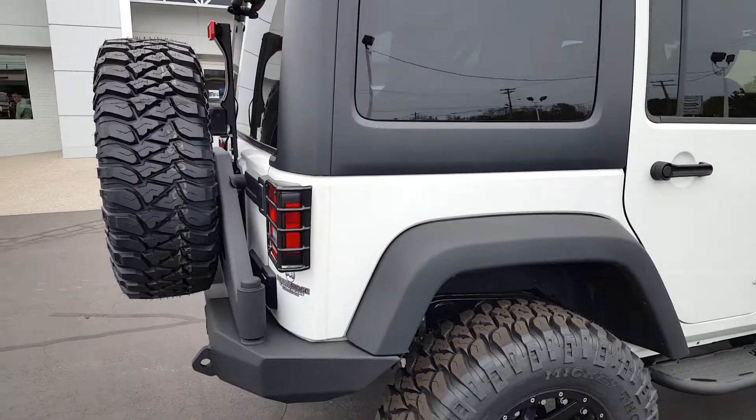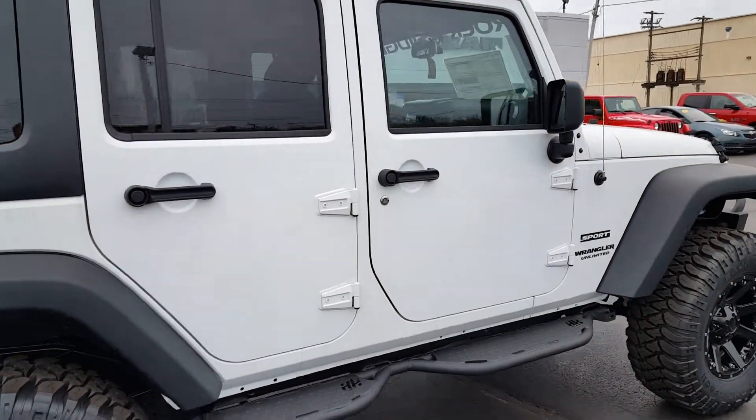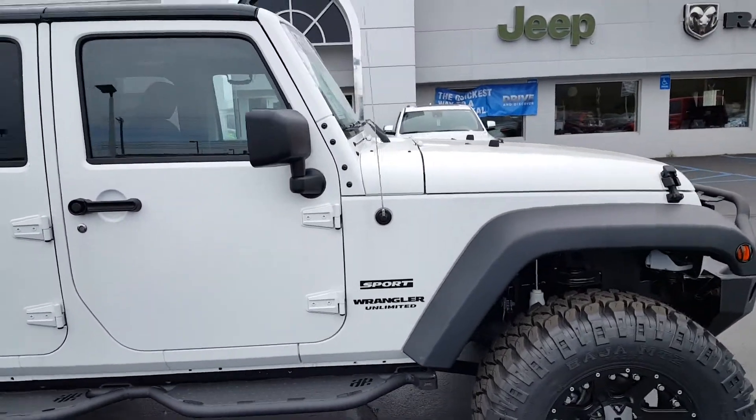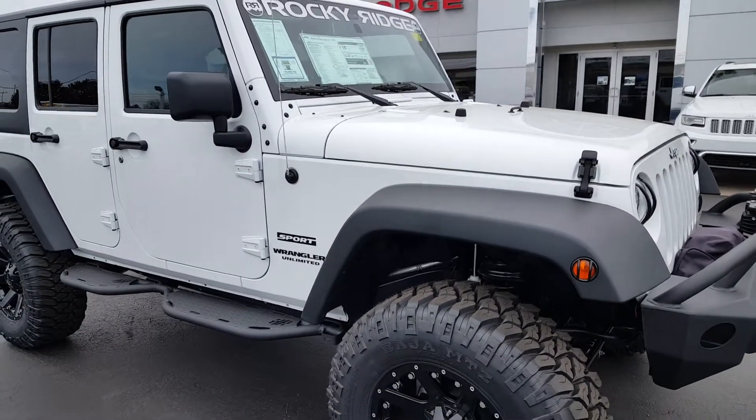These are made by Rocky Ridge down in Georgia. They come with a three-year, 36,000-mile warranty, serviceable at any Jeep dealer in the nation.